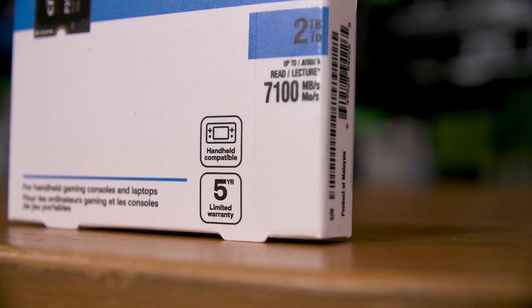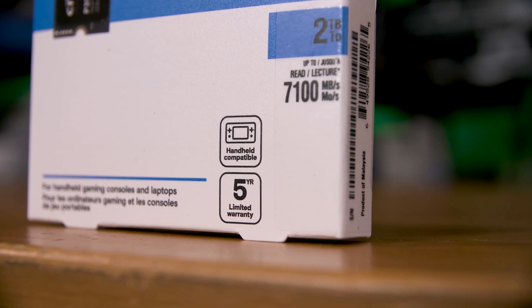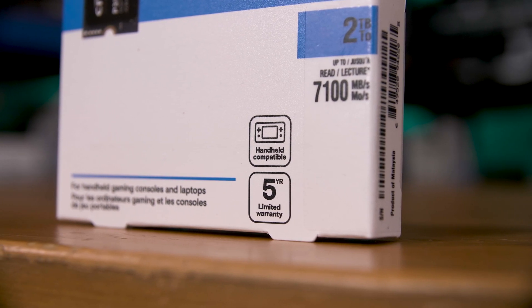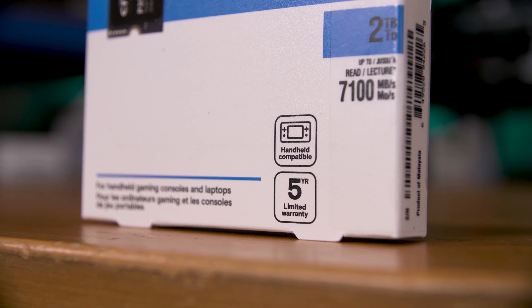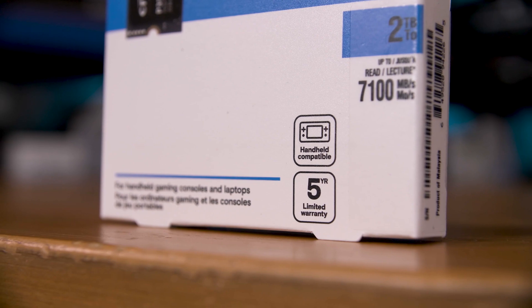As for speeds, Crucial claims this will hit 7.1 GB/s on reads and 6 GB/s on writes, putting it up there with some of the fastest Gen 4x4 drives, and it lists an impressive 440TB written endurance rating for the 2TB drive — or half that for the 1TB — to complement the 5-year warranty.